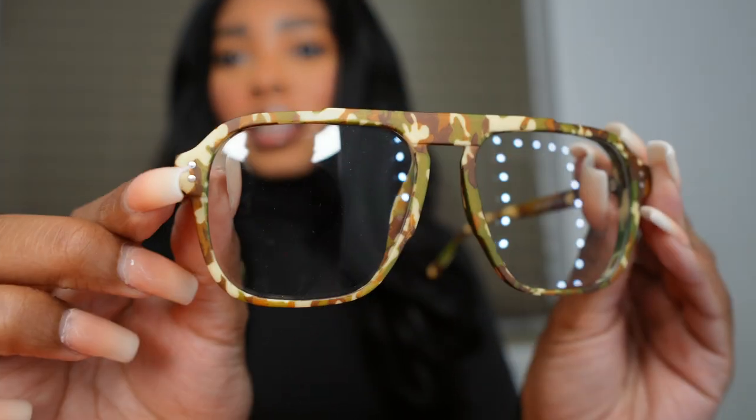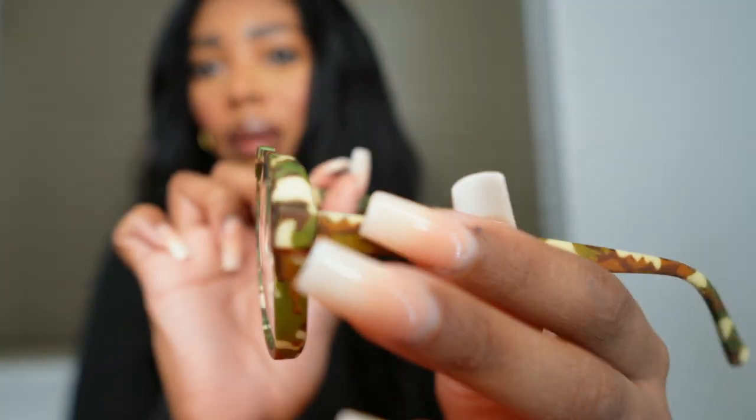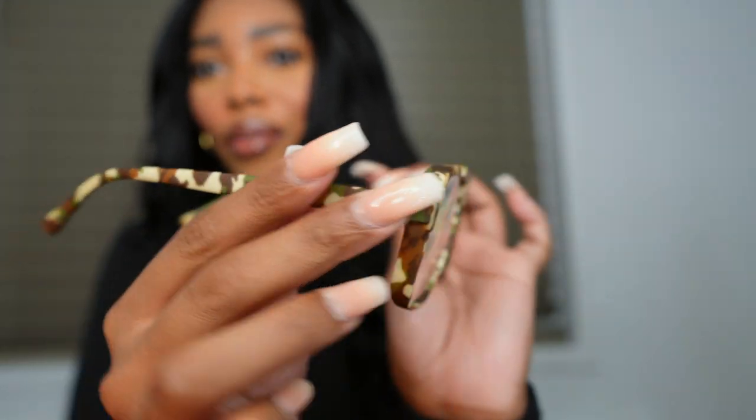If you're a glasses wearer I would definitely get these frames because they are super light. If you have to wear your glasses every day, these are your best bet because of how light they are — even though they're kind of big, they're super lightweight on the face. It has a little silver detailing on them — I think these are super dope.